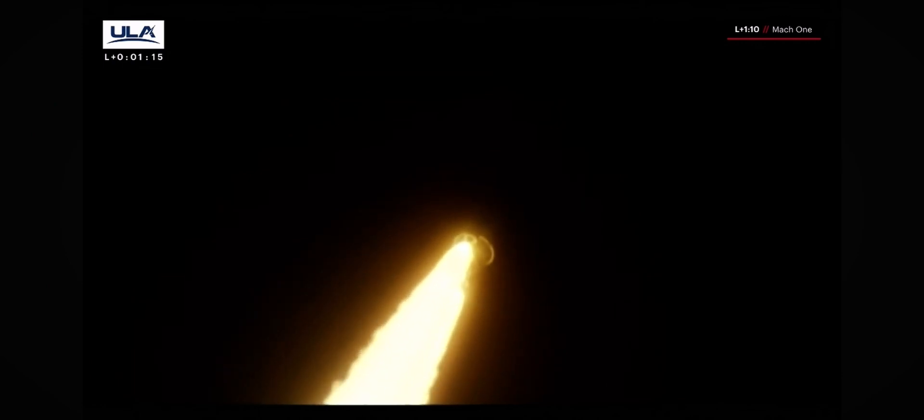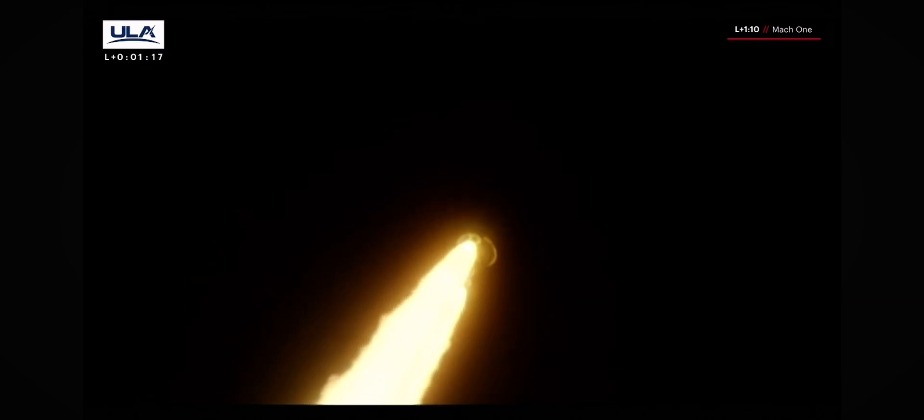And we have passed through Mach 1. We are now supersonic, coming up on max Q — that max dynamic pressure. Everything looking good. We're rolling off on the SRBs.